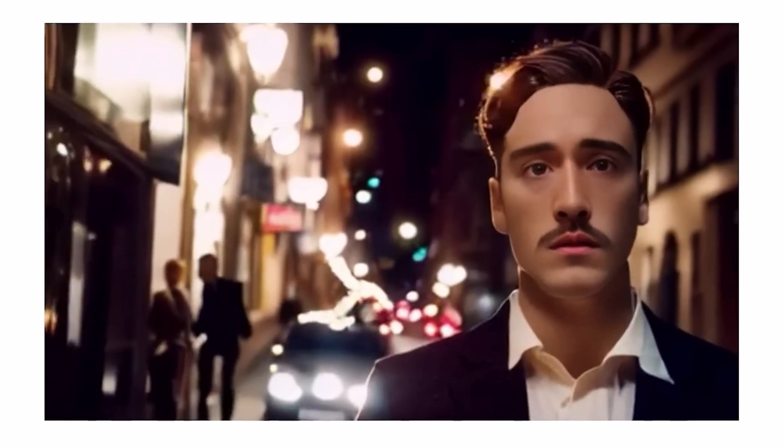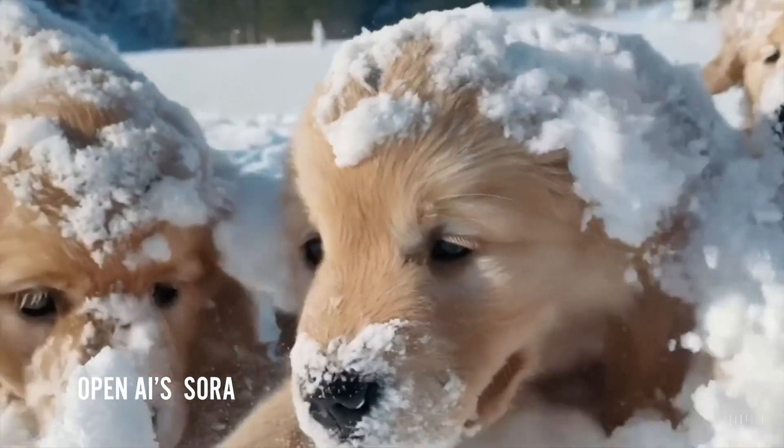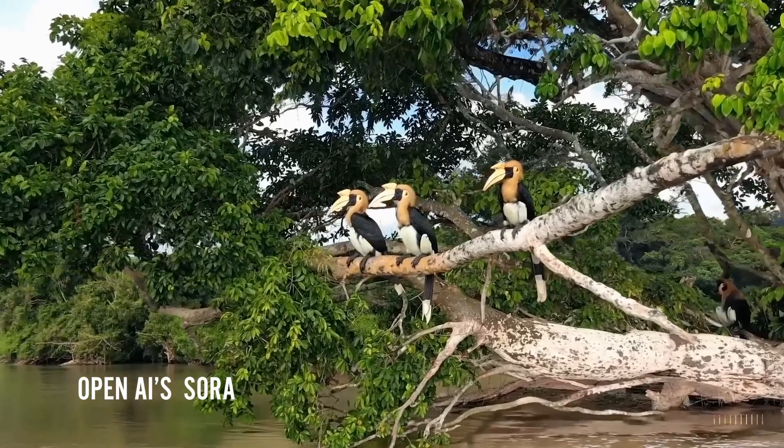Since Gen 2 came out we've had so many other competitors announce their own text-to-video models. We've had Google release a couple models, Meta announce at least one model, Adobe announce Firefly, and finally OpenAI announce Sora. During this entire time, Runway didn't say a single thing. I think a lot of people thought, including myself, that after OpenAI announced Sora, that Runway had simply decided to give up.